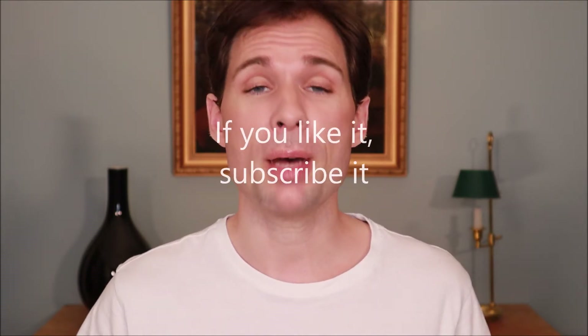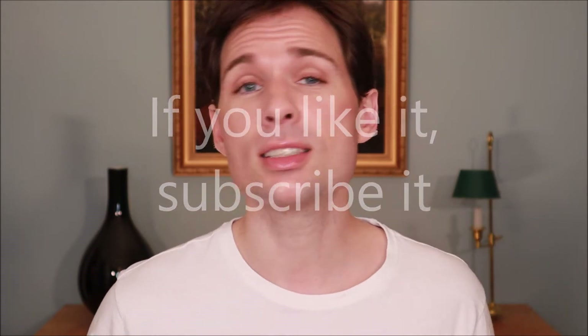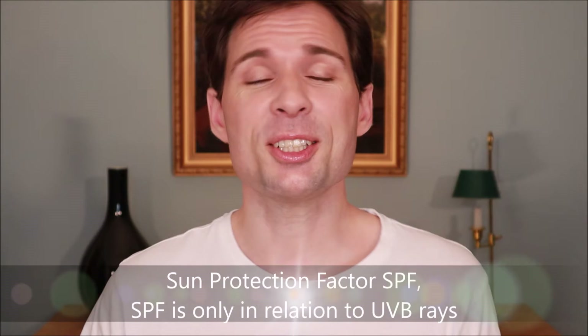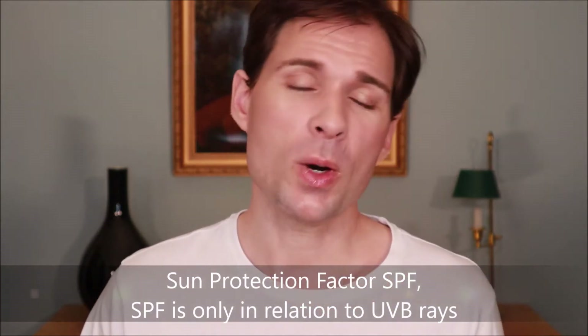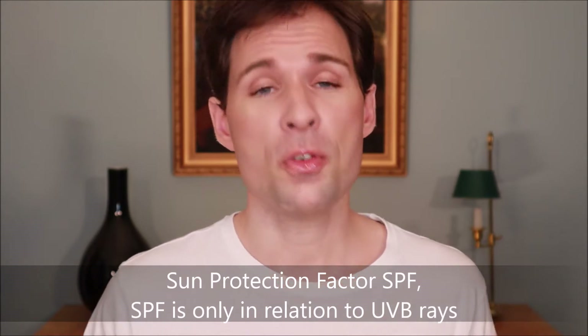Hello guys and welcome to my channel. My name is Jesper Offersen and today we are going to talk about SPF, the sun protection factor, because there is quite a lot of confusion about what SPF actually means. So it is the sun protection factor.